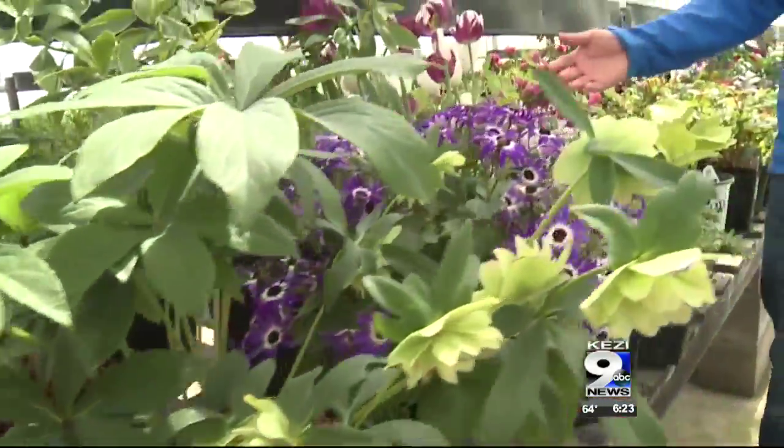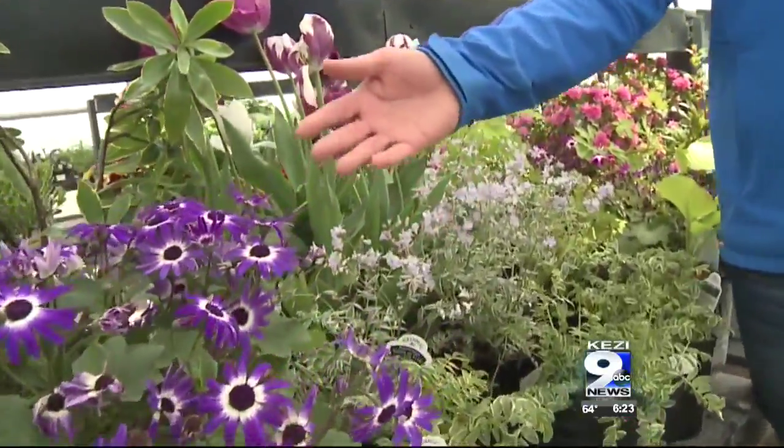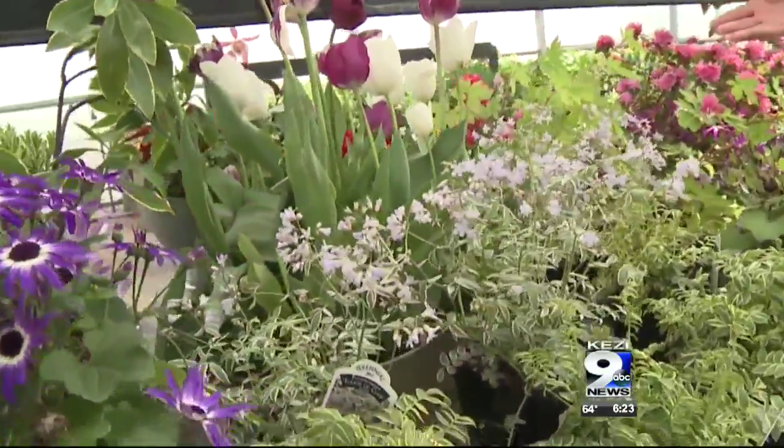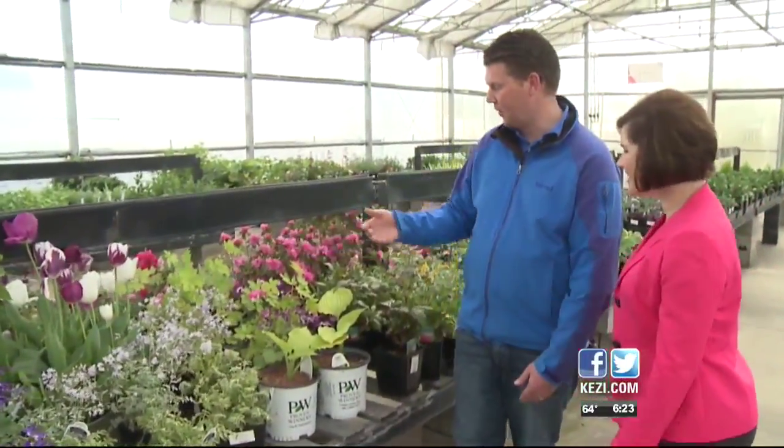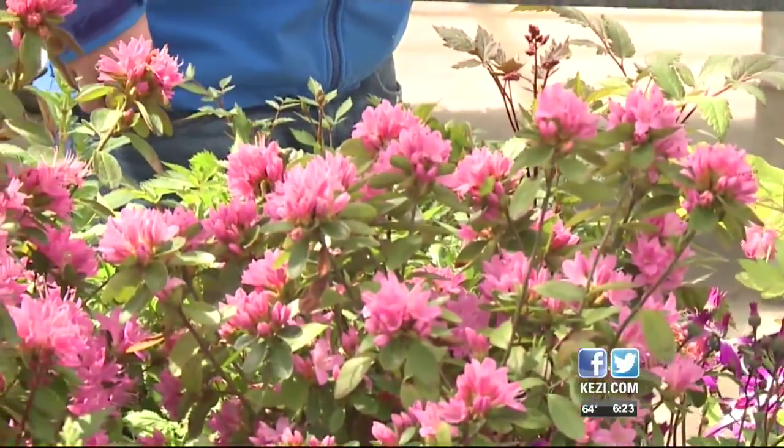Moving on to spring, we've got Sanetti's, Jacob's Ladder, which have interesting foliage and color, and then Bleeding Hearts, which are another popular one, along with Azaleas — those are another fantastic one for the spring season.